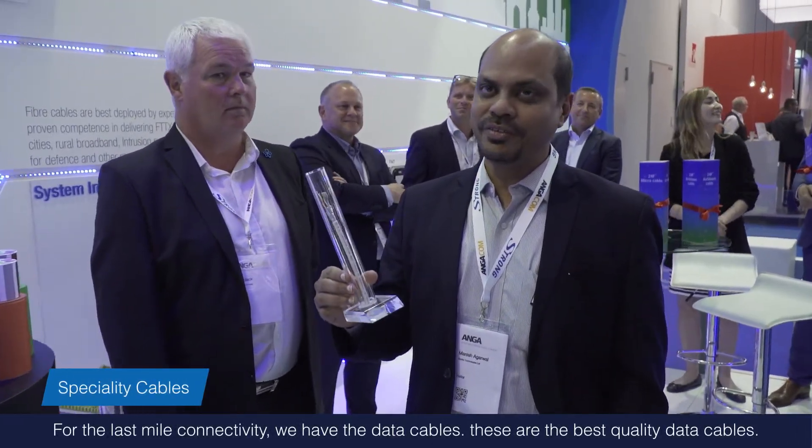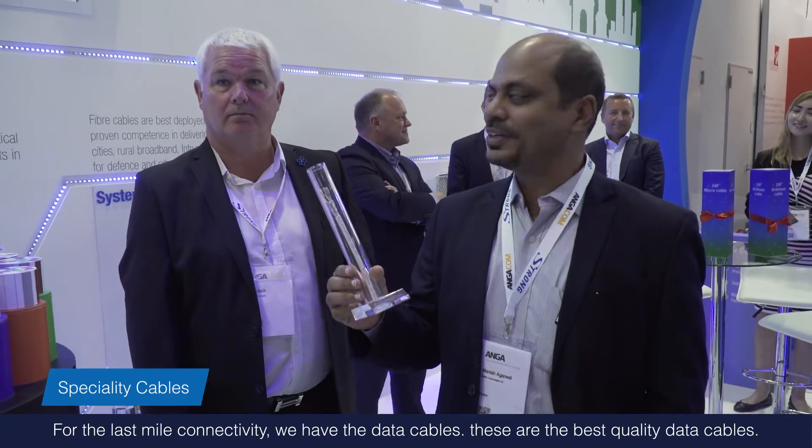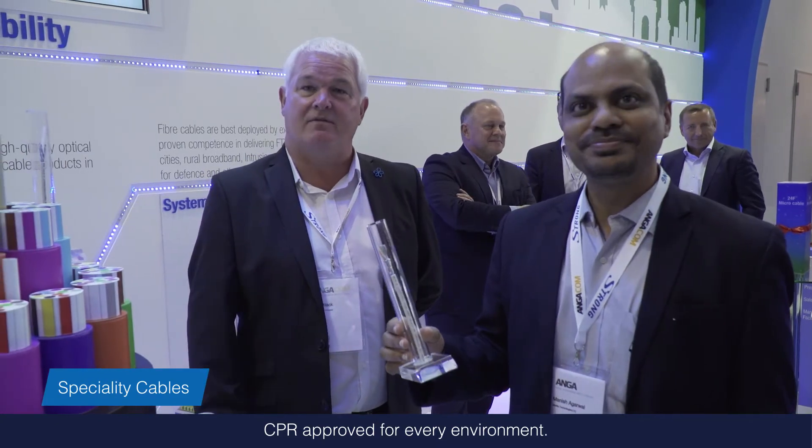For last mile connectivity, we have data cables. These are the best quality data cables available, CPR approved for every environment.